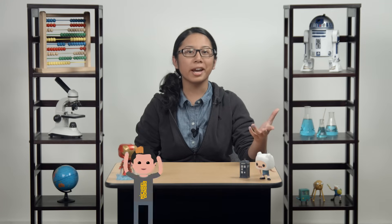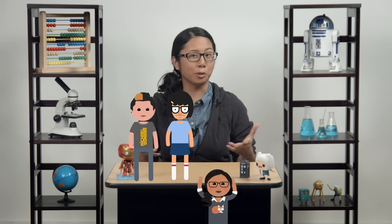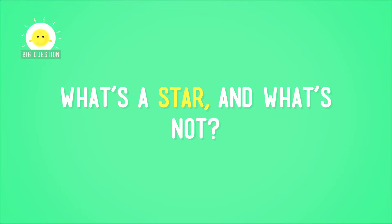What makes a star? Is it the right hairdo? A funny Twitter account? Cool clothes? Famous friends? Well, if you're into science like I am, then the stars you should care about aren't the ones in movies or on TV. They're the ones in space. But with so many shiny objects floating around up there, it can be hard to tell what's a star and what's not. So let me introduce you to some real stars.